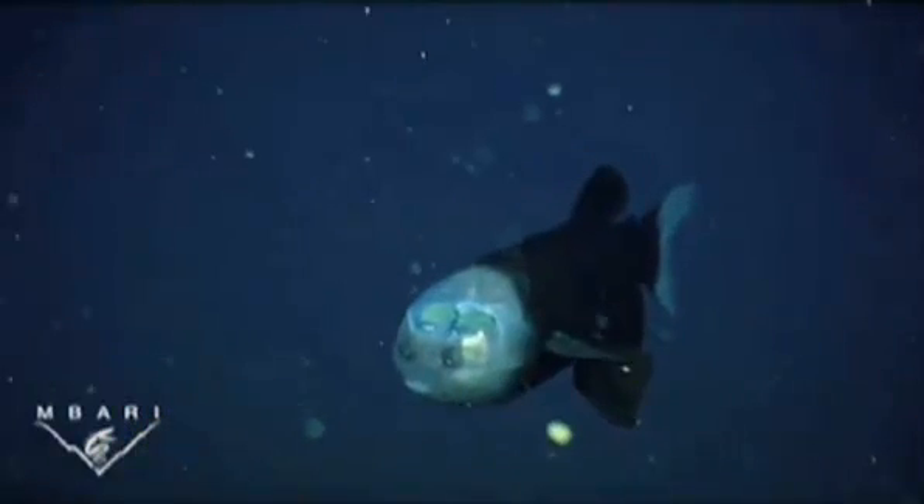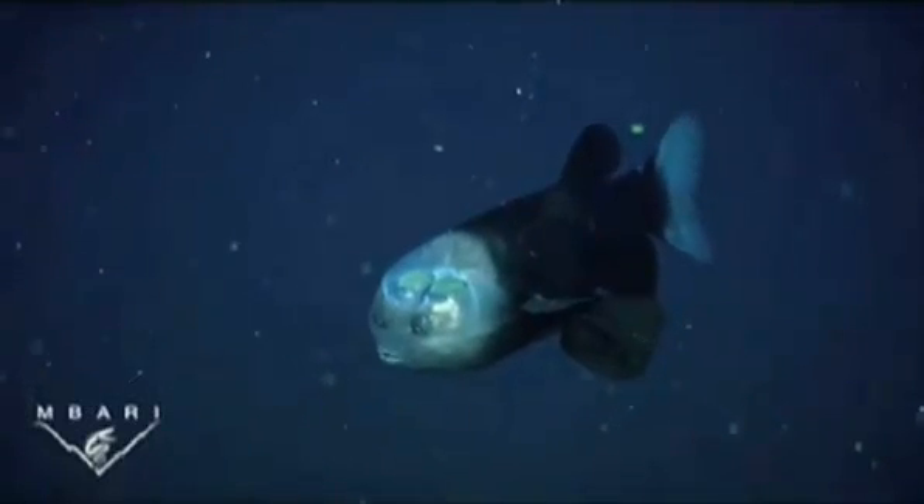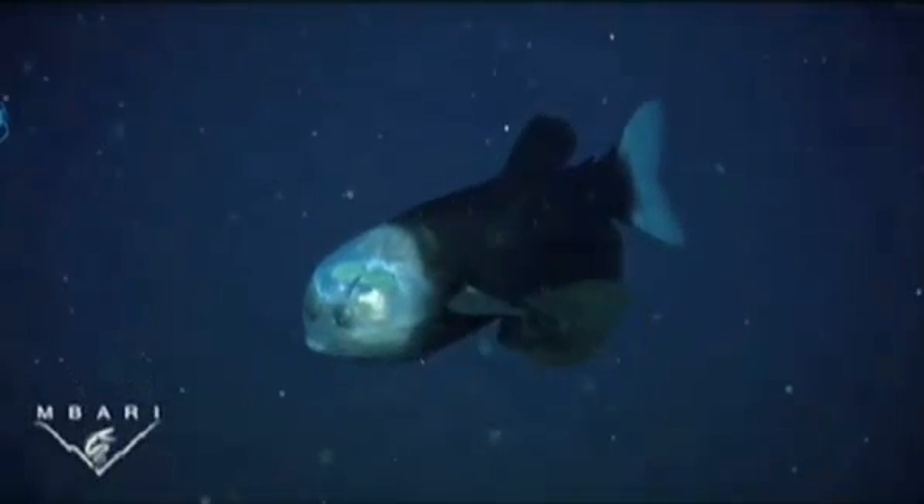The fish discovered alive by the Monterey Bay Aquarium Research Institute is the first specimen of its kind to be found with its soft, transparent dome intact. It had been known since 1939, but only from mangled specimens dragged to the surface by nets.